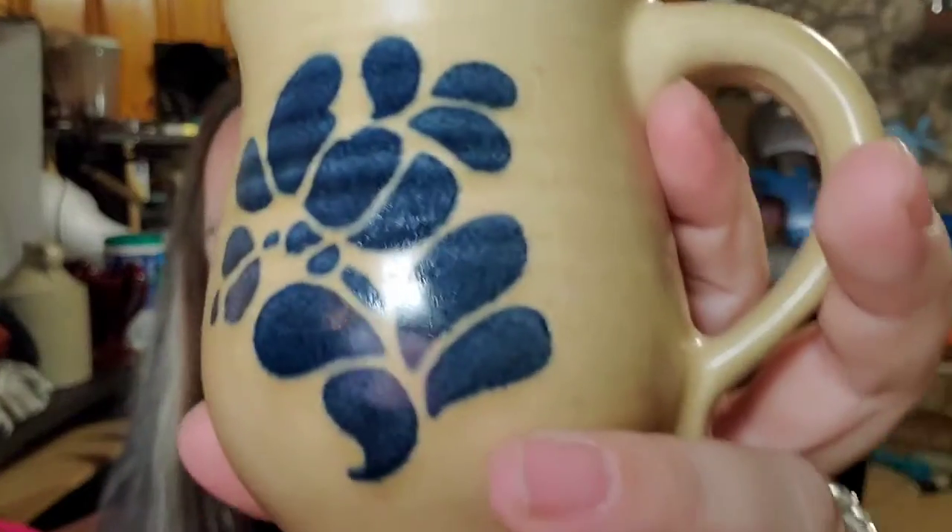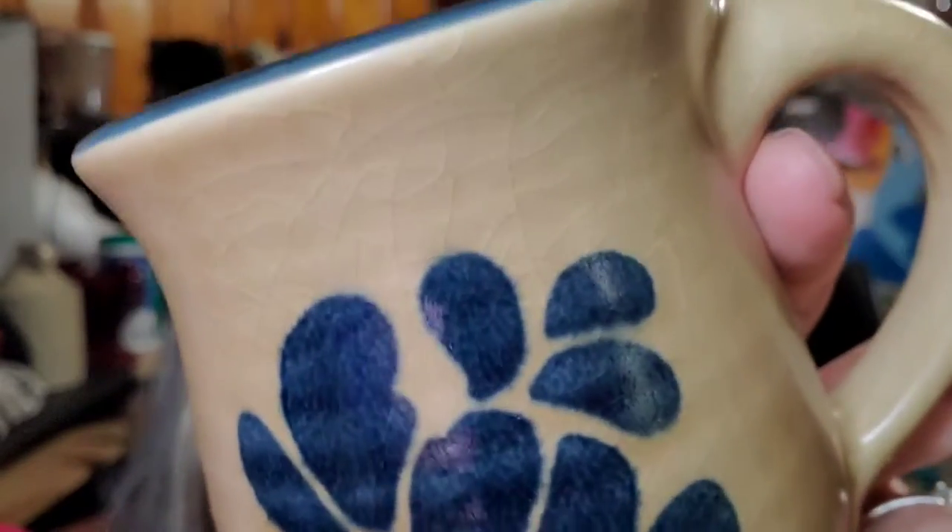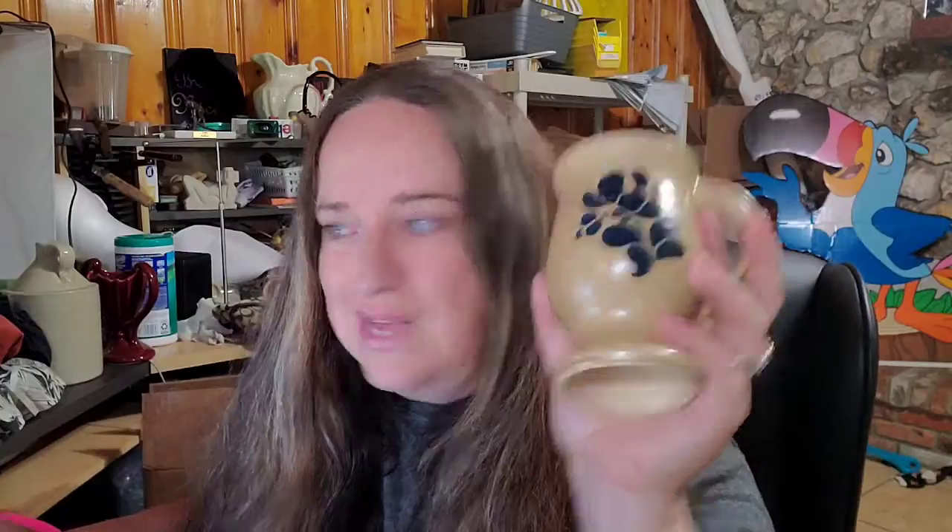Next is a Falsgraf mug — this is a folk art pattern. I paid a dollar for this in a lot and this one sold for $6.50 plus shipping; the buyer is $17.92 all in. This one does have some crazing, so you'll want to mark in your description if items have that.